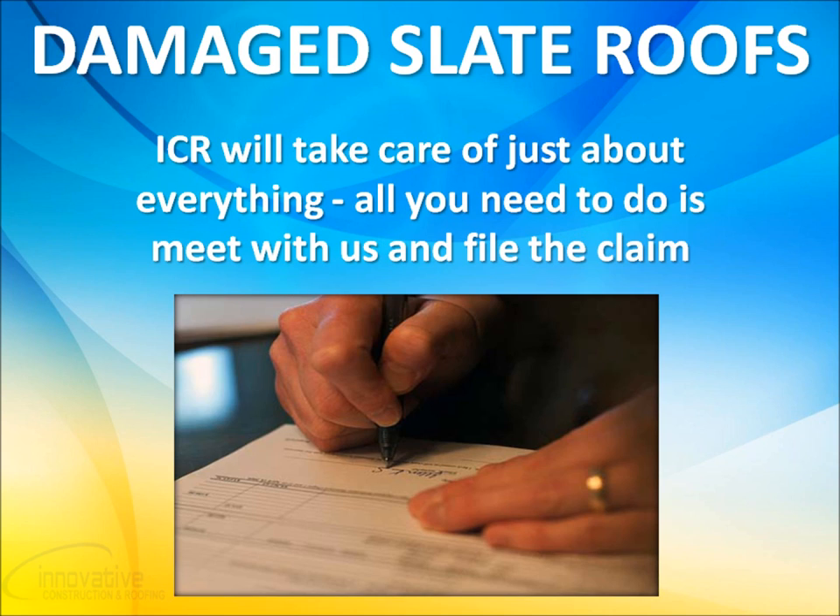Innovative Construction and Roofing will take care of everything from the initial inspection to working with your insurance company to helping picking out the new slate look. We make sure any and all property damage is repaired properly. The only thing you need to do is meet with us and file the claim. The rest is handled by us to assure the least amount of inconvenience and absolute best outcome.